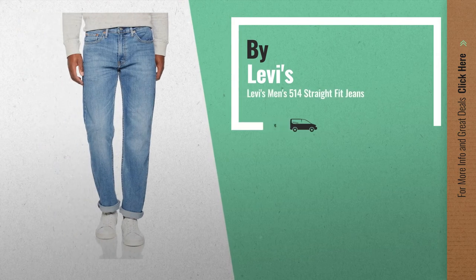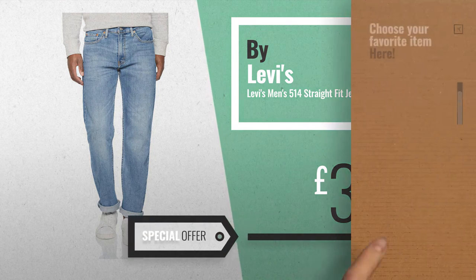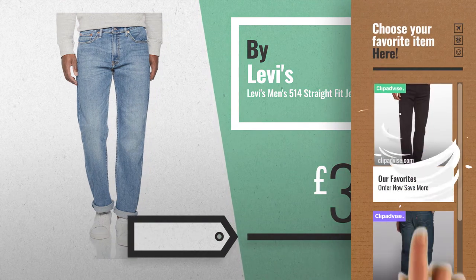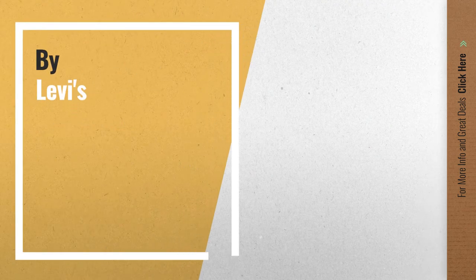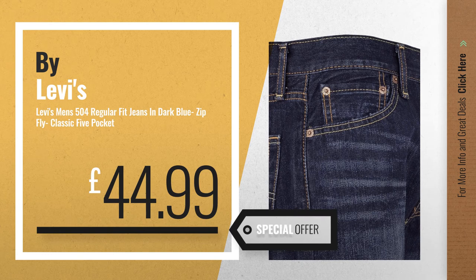Number 3, get your favorite Levi's 504 now — just click the circle in the corner. Number 4, available now on Amazon only at £44.99.